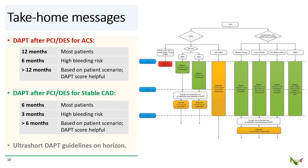To summarize, specifically for PCI patients who get DES: for ACS patients, 12 months of DAPT for most patients with six months reasonable for high bleeding risk. The DAPT score is useful to decide whether continuing DAPT longer than 12 months — up to 30 months — is beneficial. For stable coronary disease patients, six months of DAPT for most patients with three months reasonable for high bleeding risk. The DAPT score may be useful here as well. As far as ultra-short one month of DAPT after DES, there are certainly new promising data, and guideline changes are likely coming on the horizon.